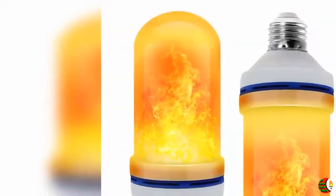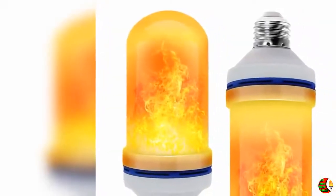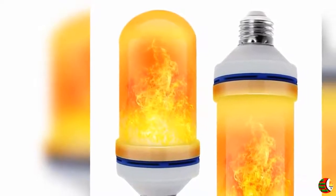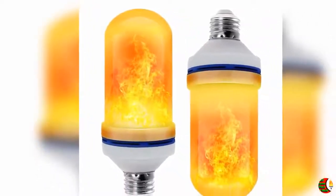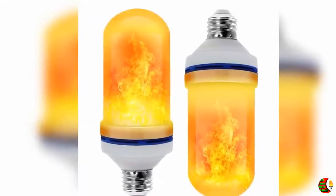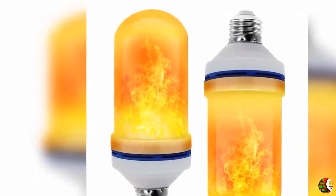Welcome to our channel Product Square Online. Product details name: Extreme LED Flame Effect Light Bulb, 4 modes with upside-down effect, E26 base, Christmas decorations flame light bulbs for indoor/outdoor/hotel/bar/party. Christmas, 2-pack.